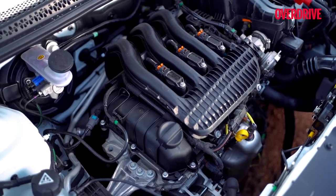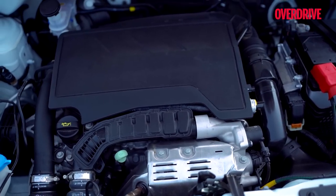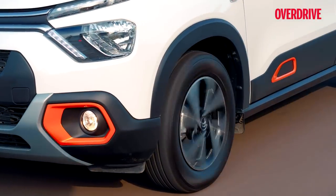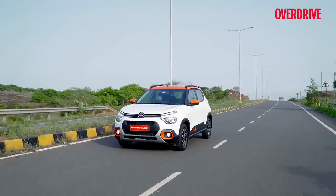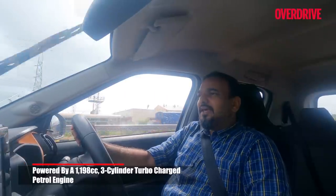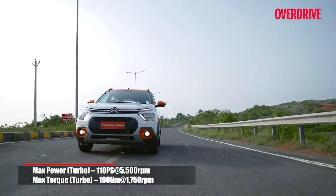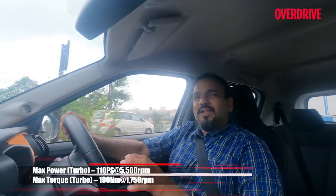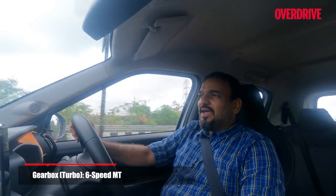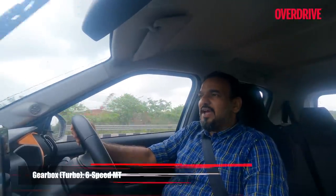There are two engine options: a 1.2-liter naturally aspirated 82 PS unit and a turbocharged 110 PS tune. Both feed power to the front wheels — via a five-speed or six-speed manual respectively. The 1.2 turbocharged is the one to get. It's a nice engine with no pronounced turbo lag, giving power on tap. The clutch has quite a long travel but is very light, so it won't get cumbersome in city traffic. At launch, only manual transmission options are offered, but hopefully automatics will be added going forward.